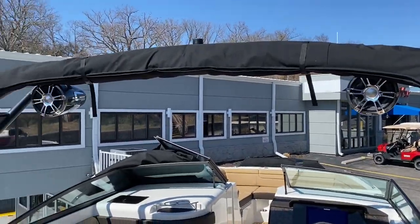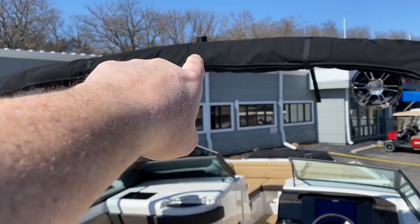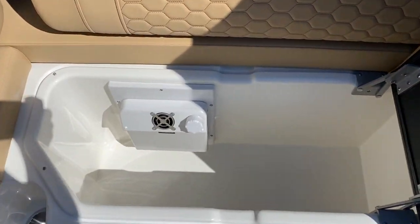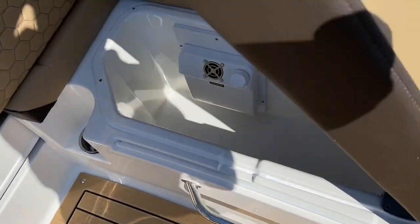We have the tower with tower speakers and a bimini that can come back. Plus you have a tow point for pulling wakeboarders and skiers. There's also a dedicated cool box to keep your refreshments, beer, and water cold.